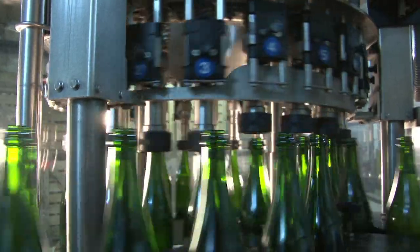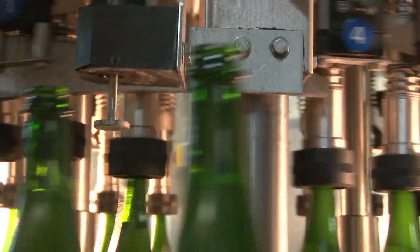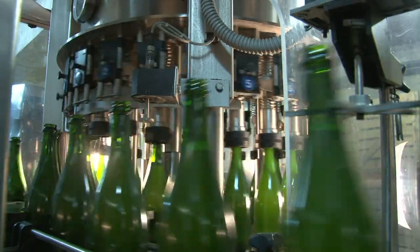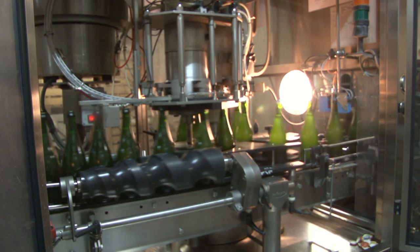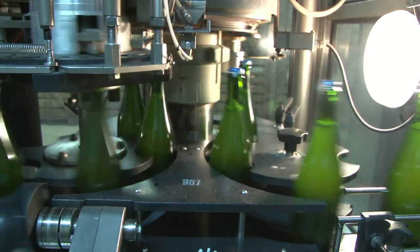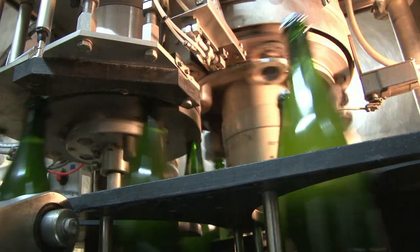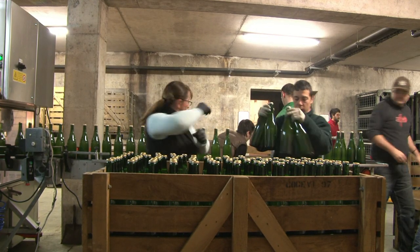Le vigneron ajoute ensuite la liqueur de tirage composée de levure et de sucre. Cette liqueur de tirage enclenchera la dernière fermentation, dite prise de mousse. La bouteille est alors bouchée par une cartouche plastique appelée bidule, recouverte d'une capsule métallique analogue à celle des bouteilles de bière. Suit la période de vieillissement du vin, d'une année environ pour les non-millésimés, à 3 ans et plus pour les cuvées millésimées.